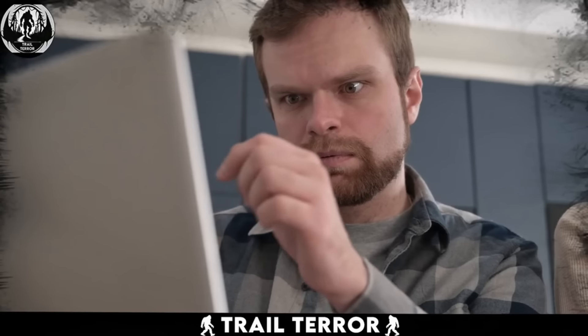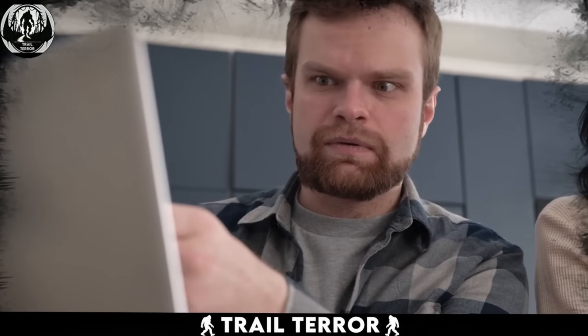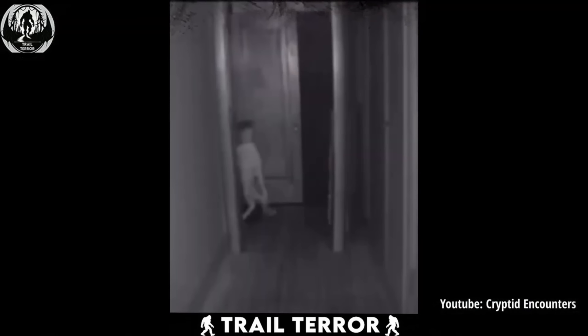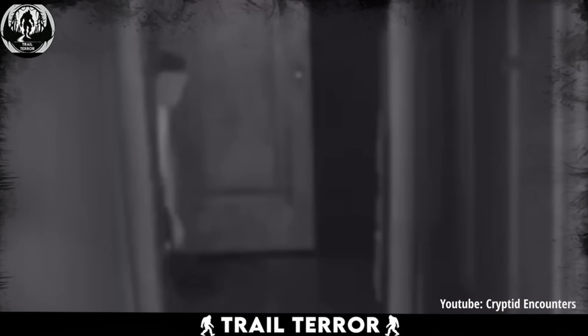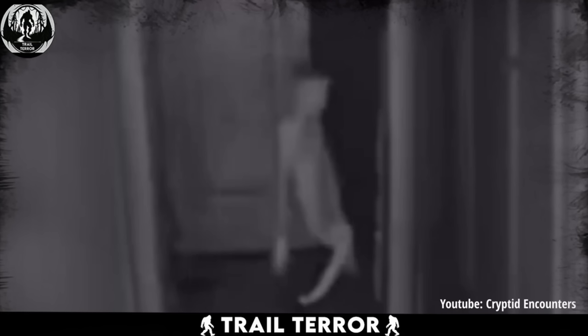This next clip is one of those that's hard to believe is real, because if it is, it's over for us. Recorded on a nanny camera, this video captures something straight out of a horror movie. As it begins, a creepy doll-like figure emerges from one room, moves eerily into another, and then the footage abruptly ends.